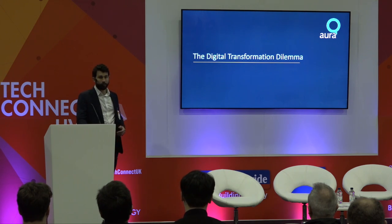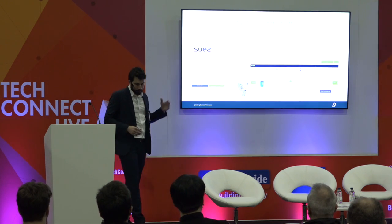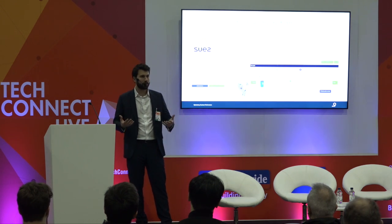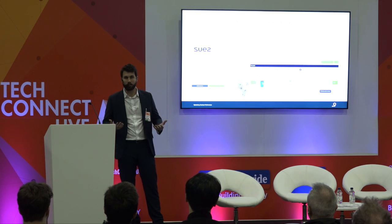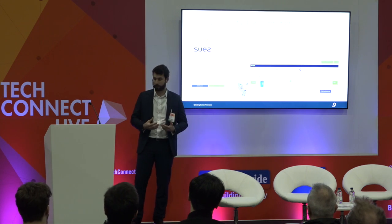Starting with the problem statement: why accelerating digital transformation, and what sort of obstacles I've been facing in the past? This is my background. Before I joined ROQ, I come from a waste company, a global company called Suez. It's a company with great engineers and commercial people, probably a little bit behind on the digital front initially. But facing digital transformation challenges, we had to build an e-commerce platform, a customer portal, price engines, and numerous applications in a very short amount of time.